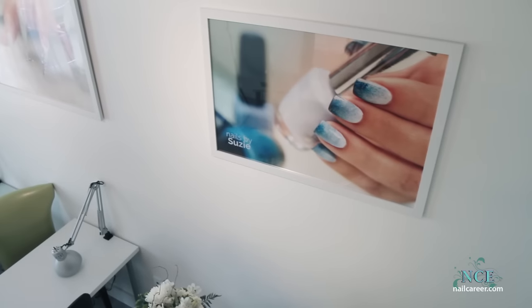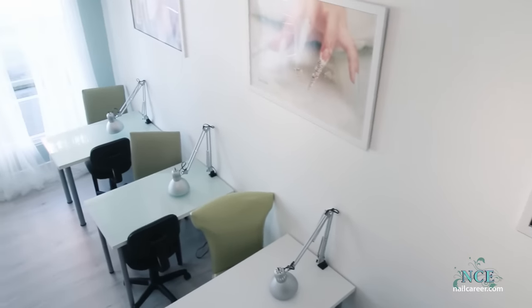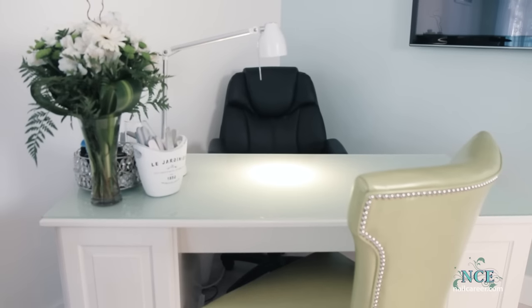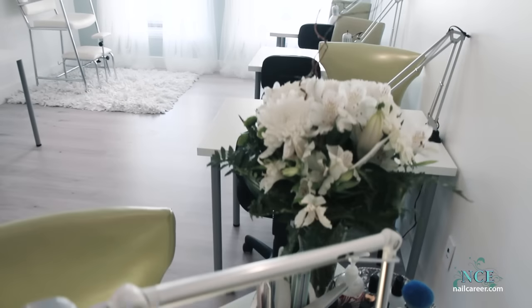Now for the Education Centre. I love this room — an intimate teaching space, great for personal instruction. This is my desk. It's so comfortable. I design all my clients' nails right here.